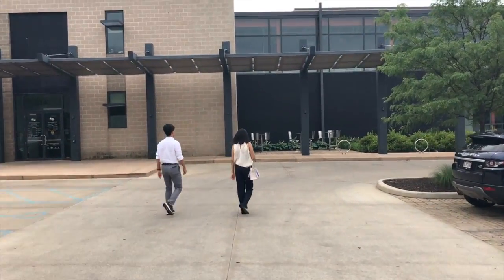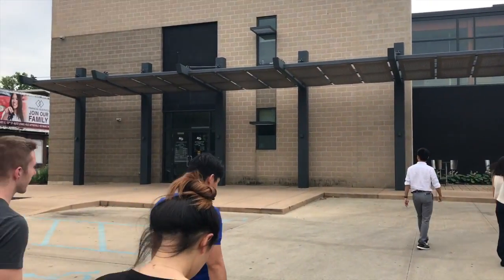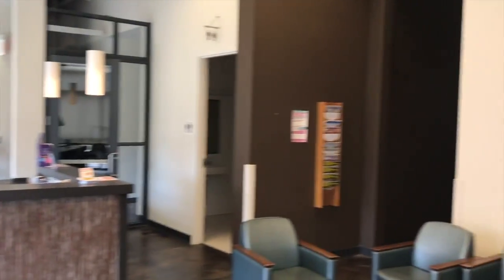Jay, who is a D3 student here at Indiana University, is expecting us and will be giving us a tour. It is actually an FQHC called the People's Clinic.